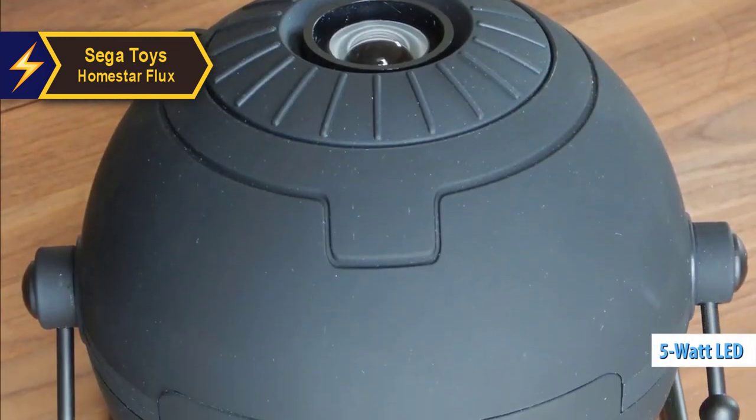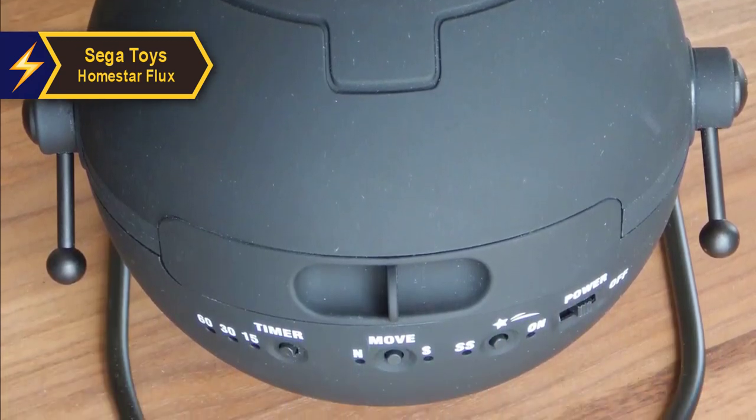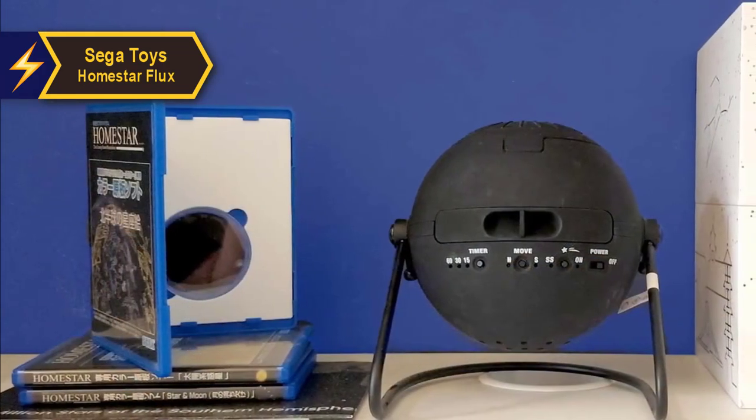The projector's 5-watt LED light source produces a vibrant, bright display of stars that remain visible even in semi-dark rooms. For the best viewing experience, we recommend using the projector in a completely dark room.